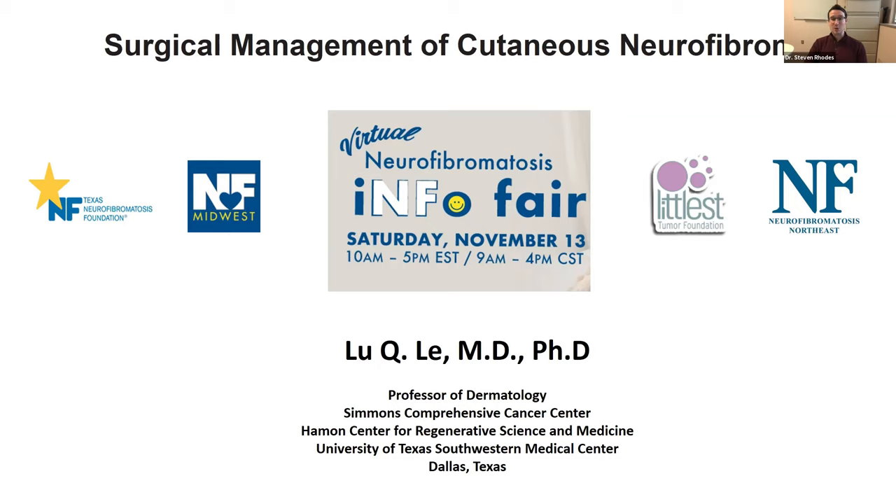Thank you again, Dr. Lay, for being with us today to talk about cutaneous neurofibromas and their surgical management. Thank you so much for the introduction and for the opportunity to share with you some of our work on cutaneous neurofibroma. Good morning, everyone, or good afternoon if you are in this course.